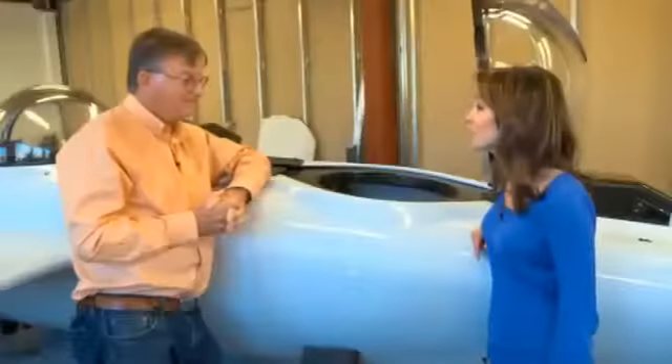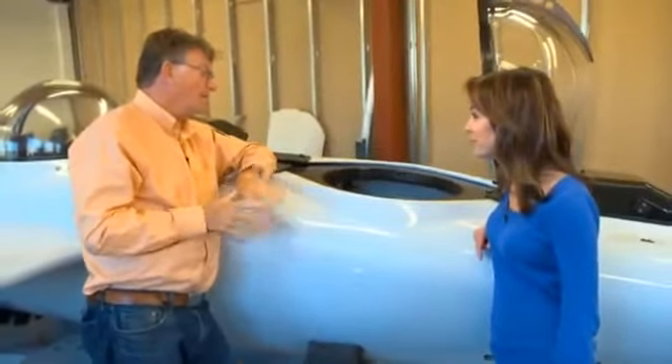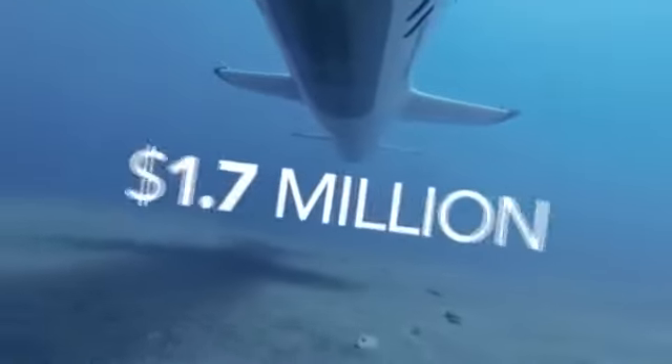Now his team builds personal subs for private clients with deep pockets. How much does one of these cost? They're hand-built, so they're very expensive today — it's $1.7 million.